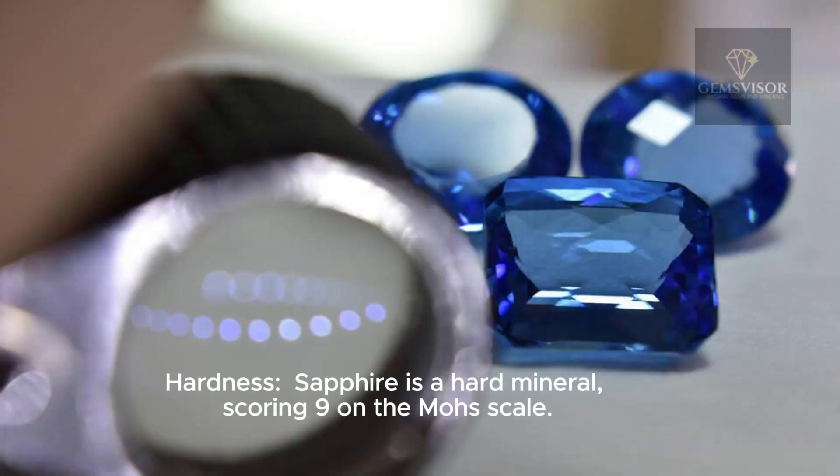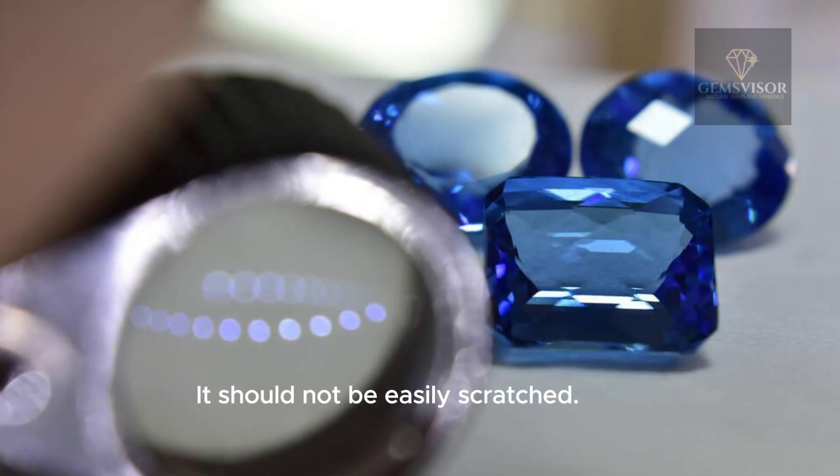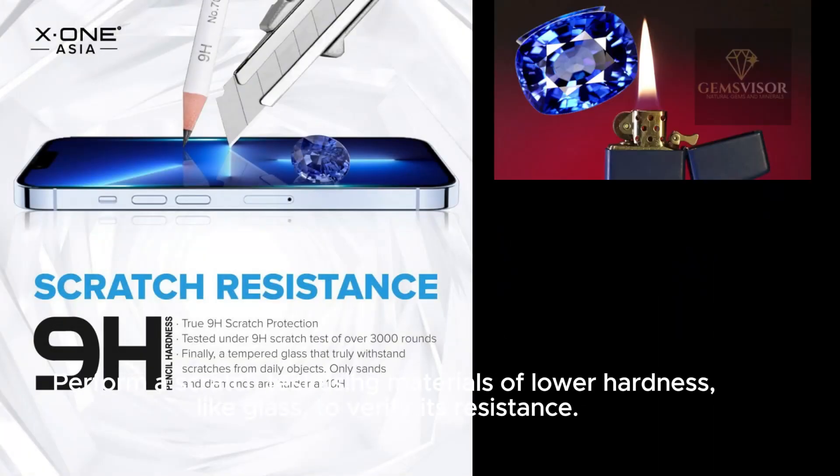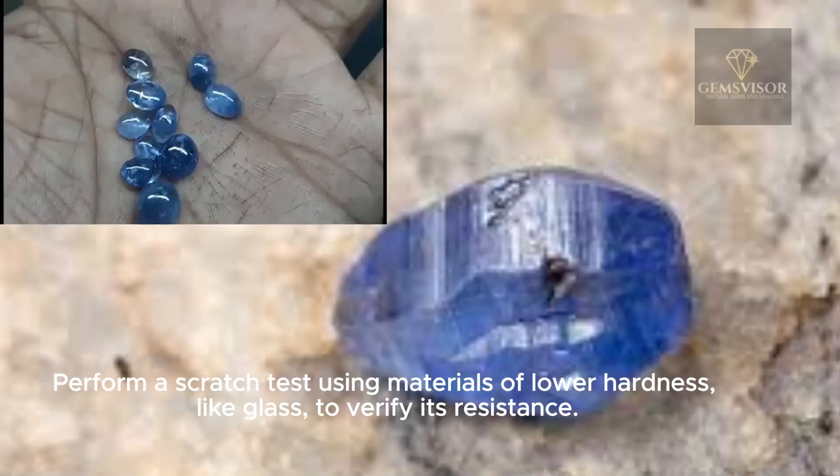Sapphire is a hard mineral, scoring 9 on the Mohs scale, and should not be easily scratched. Perform a scratch test using materials of lower hardness, like glass, to verify its resistance.